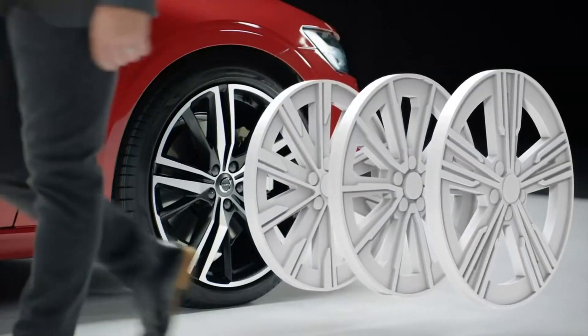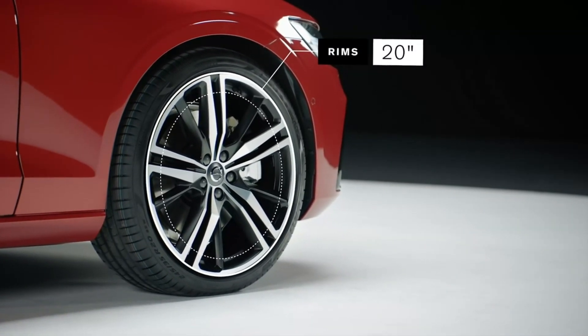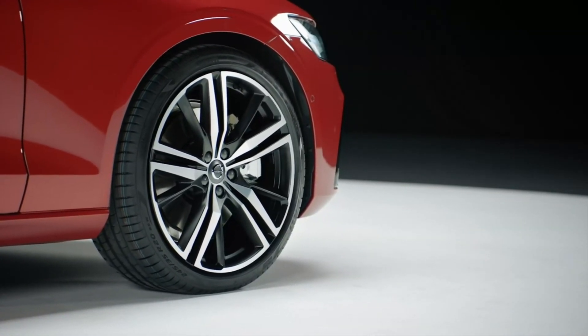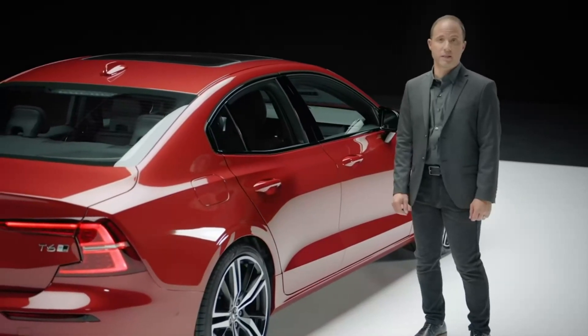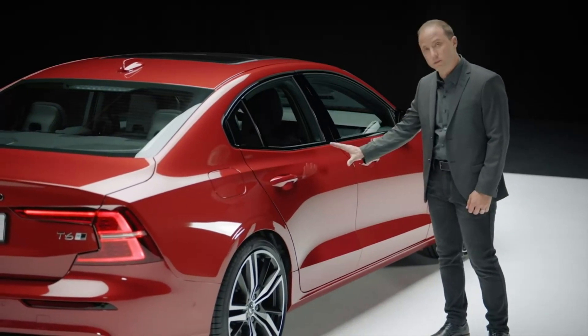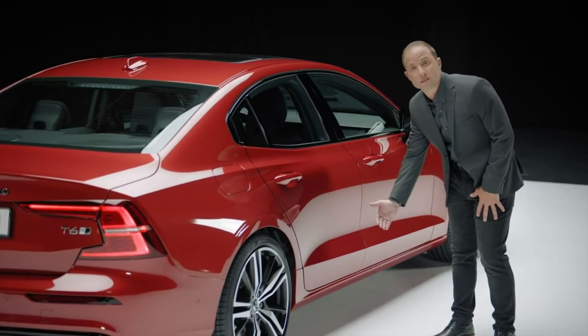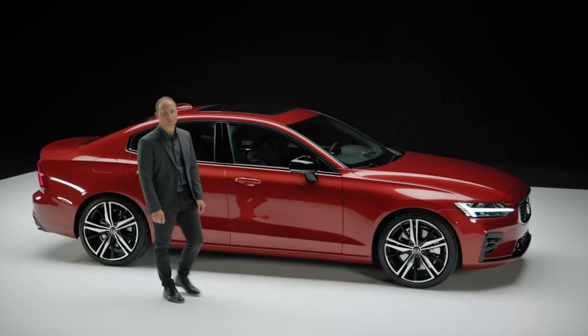Rims come in a variety of designs ranging from 17 to 20 inch. The S60's clean and athletically sculpted design allows the proportions to live. The body side has a soft yet prominent shoulder and a very deep waist.